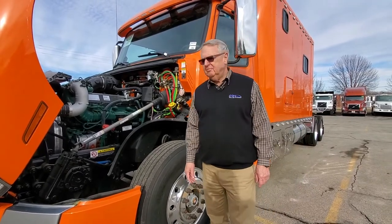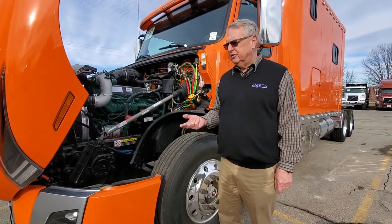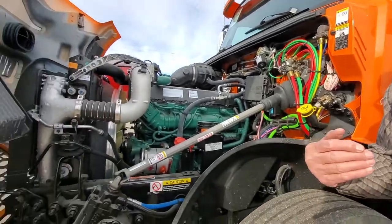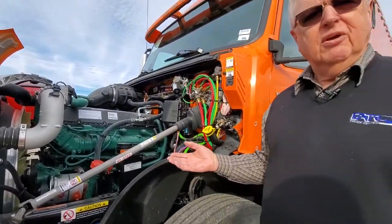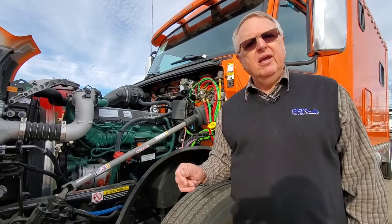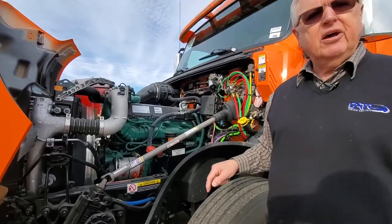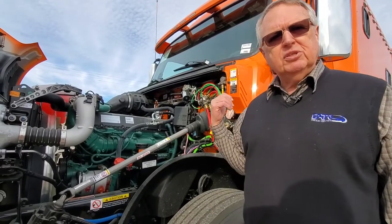I want to talk about the engine placement and the reason is that it provides multiple safety benefits. Notice how low down into the frame the Volvo engine sits. Number one, it lowers the center of gravity — so if for some reason you were to go off-road and try to keep the truck upright, you have a much better chance with that engine mounted down low. The second thing it does is in the event of an unlikely head-on collision, when the engine is driven back, it is also driven down underneath you as opposed to back in your lap. So it is a great safety feature for keeping you safe inside the cab.